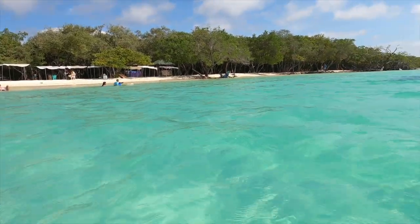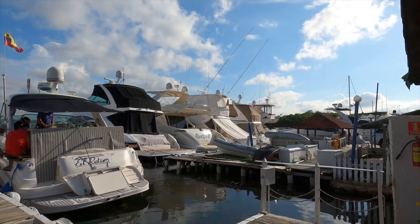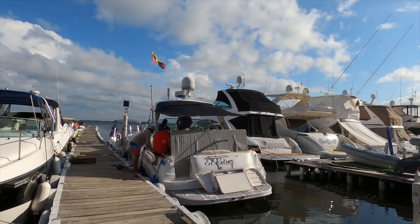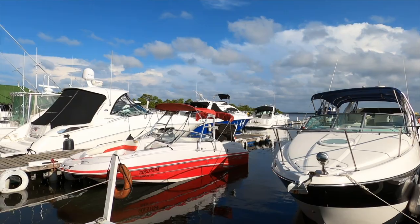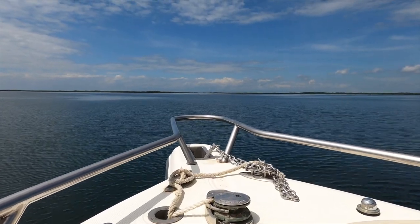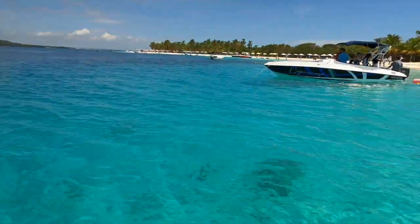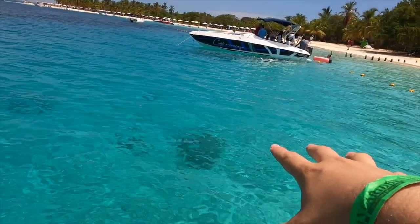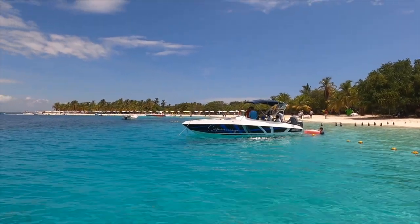We started this trip taking a speedboat from the small port of the village of Tucacas in the state of Falcón. It took us roughly 15 to 20 minutes in the speedboat to arrive at our first stop, which is Cayo Sombrero. Look at how beautiful the color of the water is — it's very peaceful, an incredible scenario. There are no words to describe it.